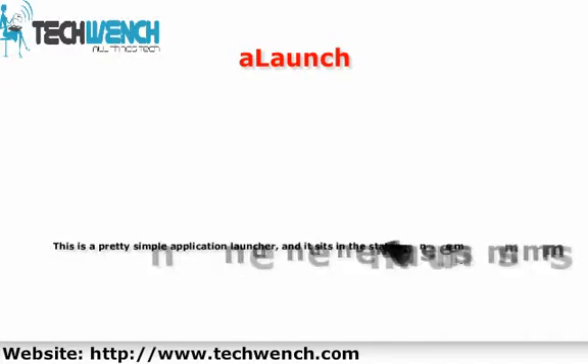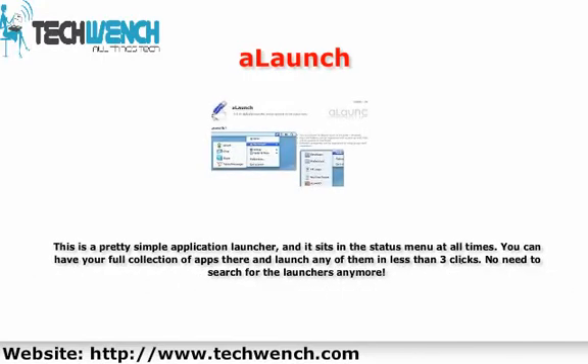4. Launch. This is a pretty simple application launcher that sits in the status menu at all times. You can have your full collection of apps there and launch any of them in less than three clicks. No need to search for the launcher anymore.